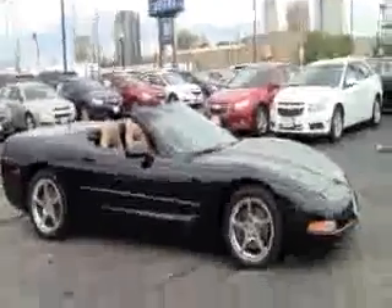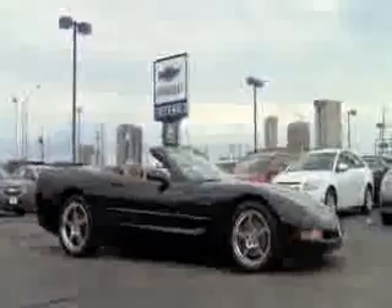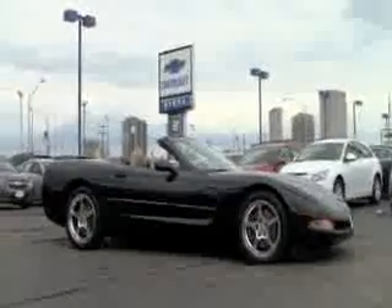Now that you guys have had a chance to take a quick peek at this 2001 Chevrolet Corvette brought to you by Byers Chevrolet, come on down and take your test drive today. You can picture yourself in it already!